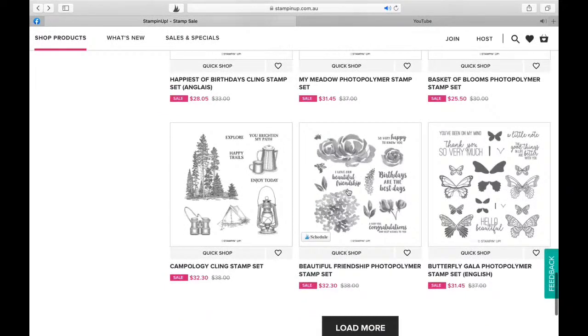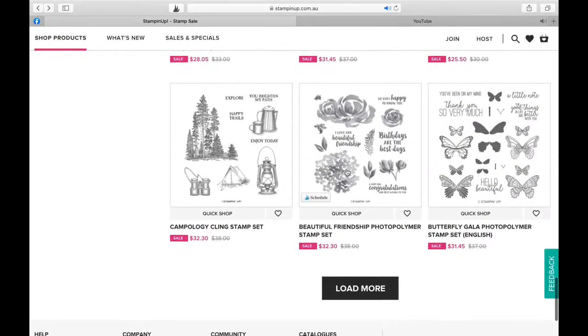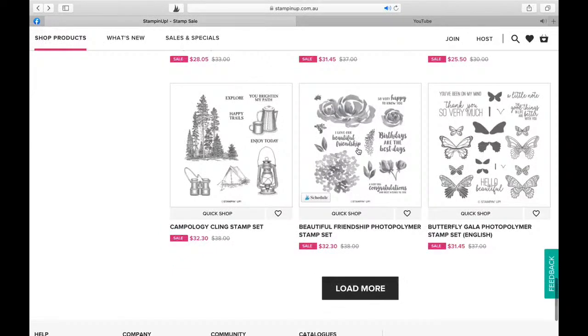This one is stunning. If you don't have Beautiful Friendship, make sure you get that because that is such a beautiful, beautiful set - and there's so many ideas for that stamp set. If you go online and type in 'beautiful friendship,' even if you go to Pinterest and type 'beautiful friendship,' you're going to see so many fantastic ideas.